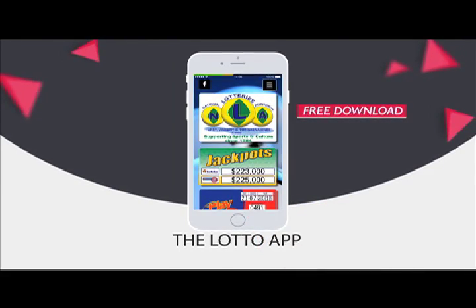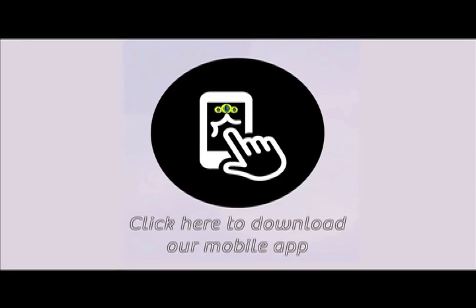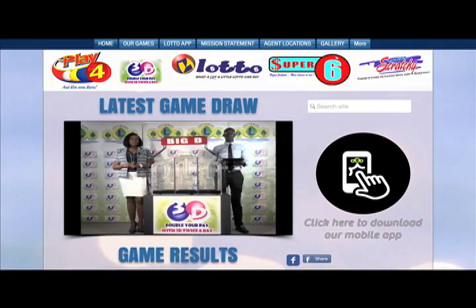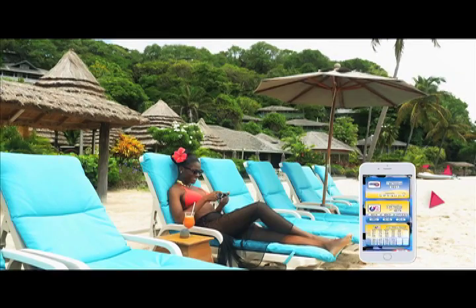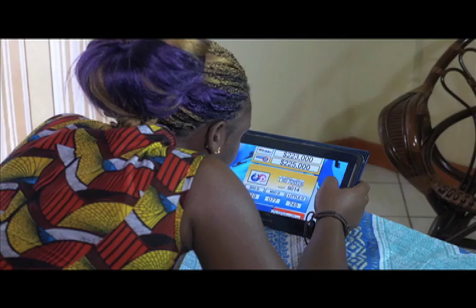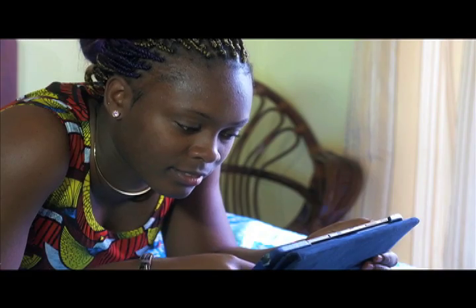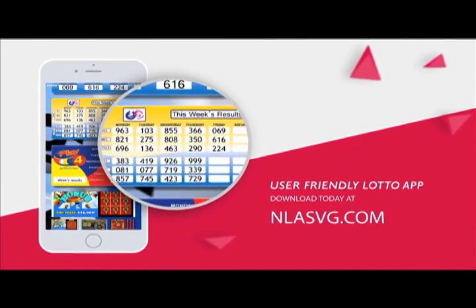The National Lawyers Authority introduces the Lotto App for all Android and iPhones. Your free download is available at NLASVG.com. Whether it's home, work, or simply having fun, get all NLA game results at your fingertips. View all draws of the National Lawyers Authority on your handset or tablet with the user-friendly Lotto App. Download today at NLASVG.com.